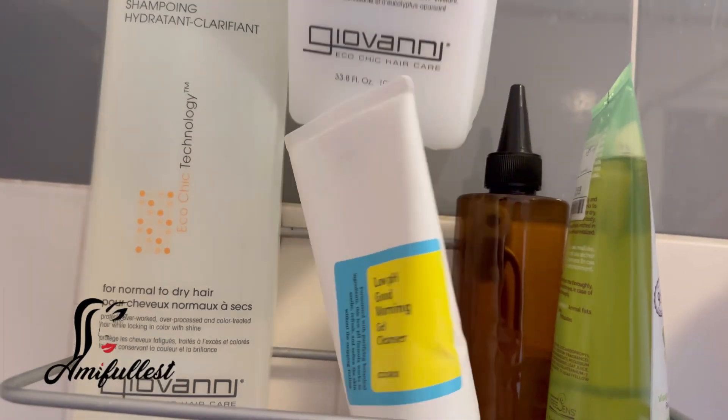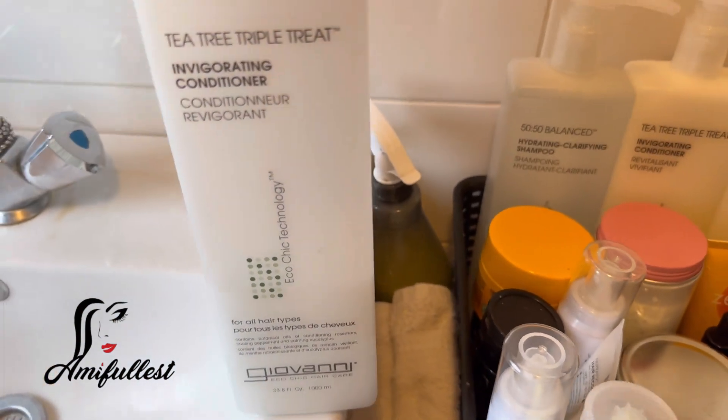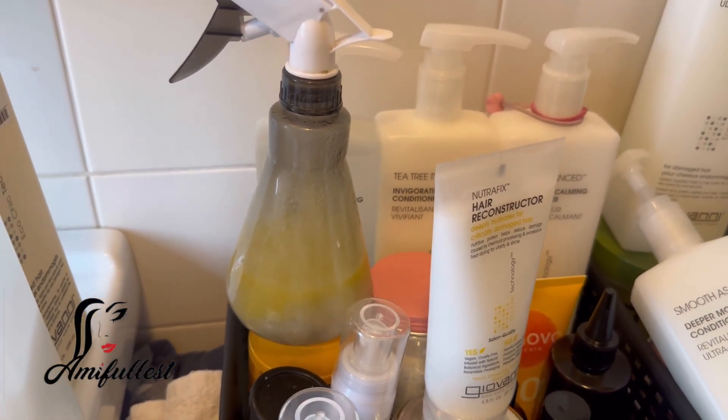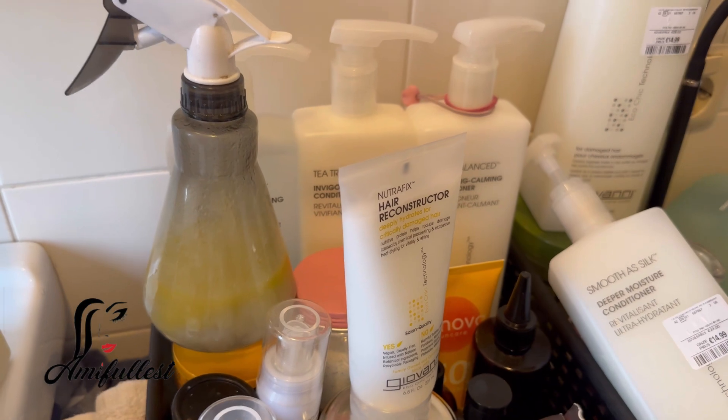Right now I'm about to do some detangling. I'm going to be using this, and I have my spray bottle here — I'm going to add some conditioner, some of this hair treatment, and my onion oil. Then we're going to do a detangle, wash later, and then style.